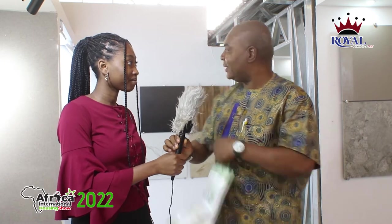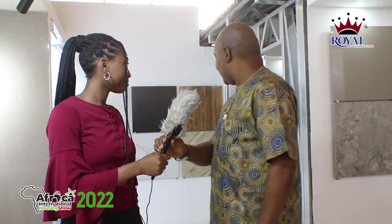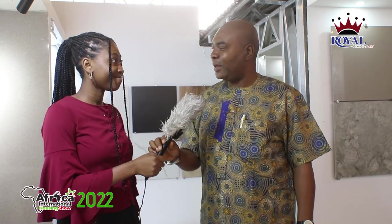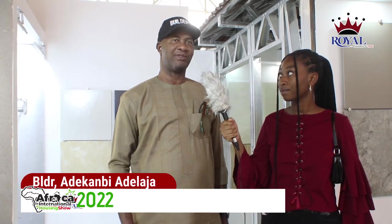The ambience is wonderful, especially the new light gauge steel. I've seen the quality. I was made to understand that it makes the room cooler. So it's a pleasure to be here. I want to say I have not been disappointed. What I saw here by Royal Ceramic is very awesome.